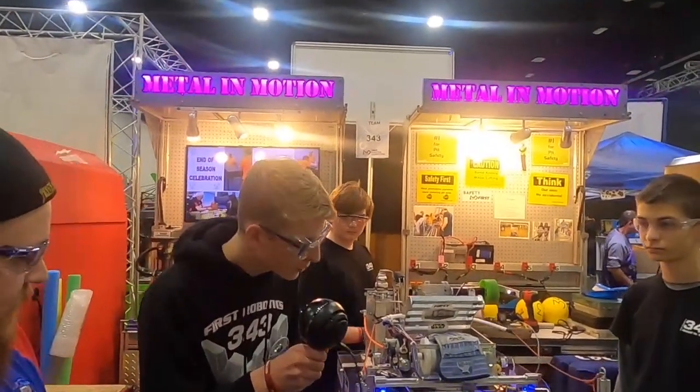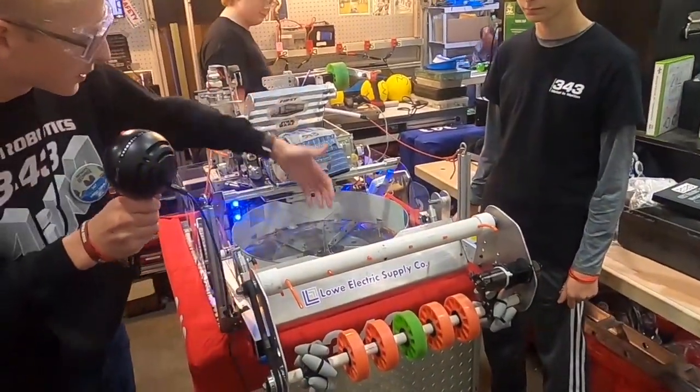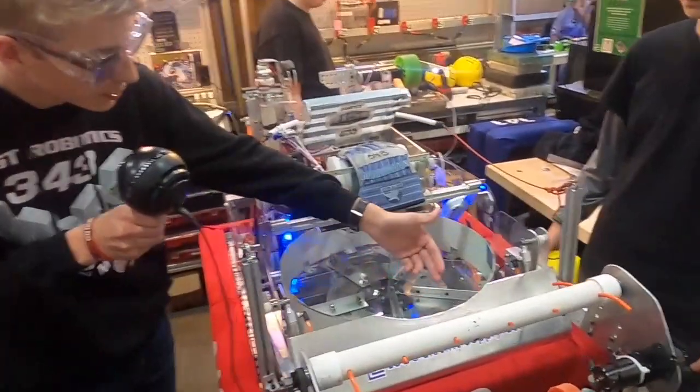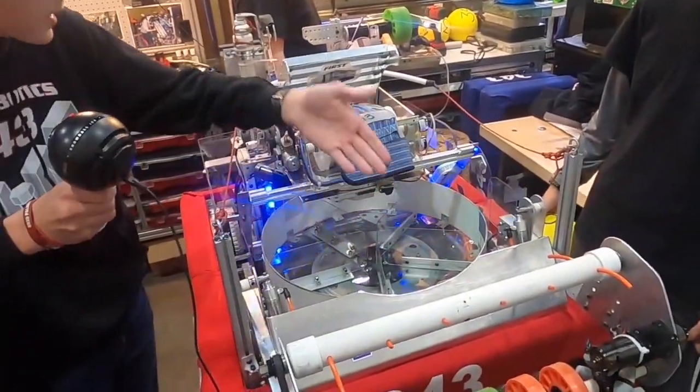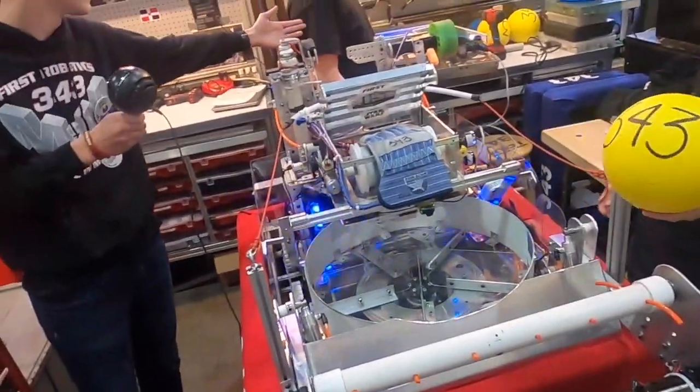So first of all, our balls come in through here in the intake. They're just sucked up by these wheels here. They come into our automatic carousel, which is read by the sensor here, and it senses this duct tape to see whether the carousel is empty or not. And then it kicks up through the shooter, which we'll talk about.